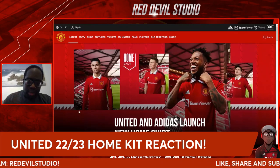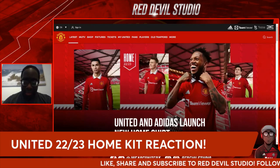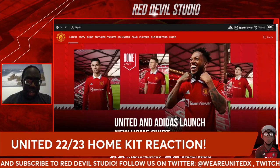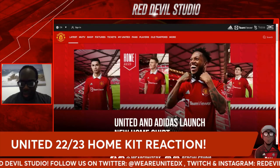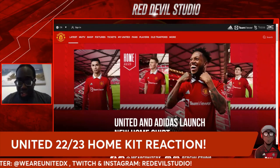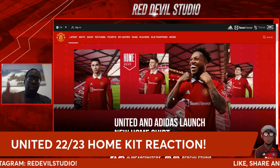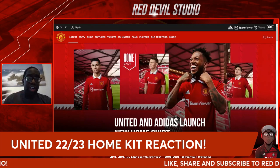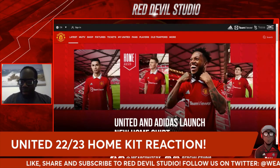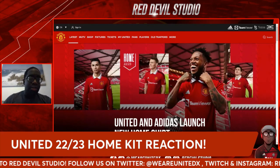The black Adidas stripes are a nice touch since we're sponsored by Adidas now. The badge stands out well, and there's a good distance between the badge and the Adidas logo — it's almost an orb-shaped crest with the United logo inside and a red background. When they release the second and third kits officially, I'll react to those as well, as those will likely have different color backgrounds.